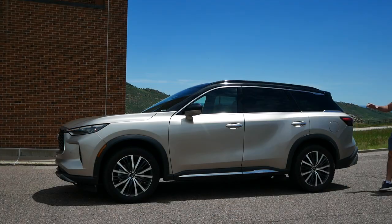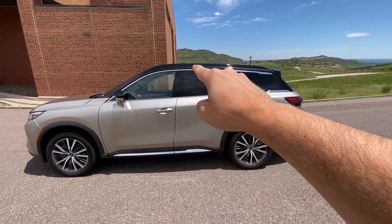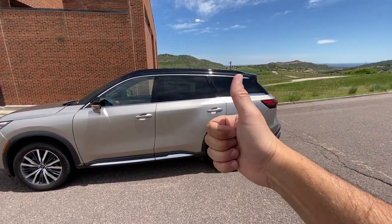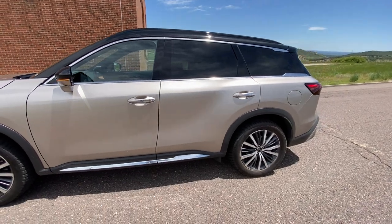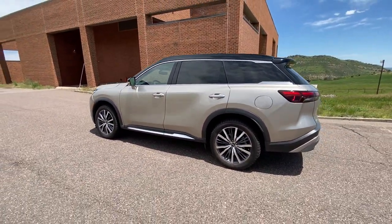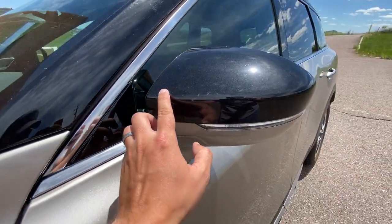A couple more side view details I really like: the roofline starts at one point, goes up, and slowly slopes further back. There's also two-tone styling — something Infiniti borrowed from their Nissan SUVs — which creates a lower visual volume for the car. A line in the lower section carves out more of that volume as well. The gloss black side mirrors have a camera mounted underneath for the 360-degree view.